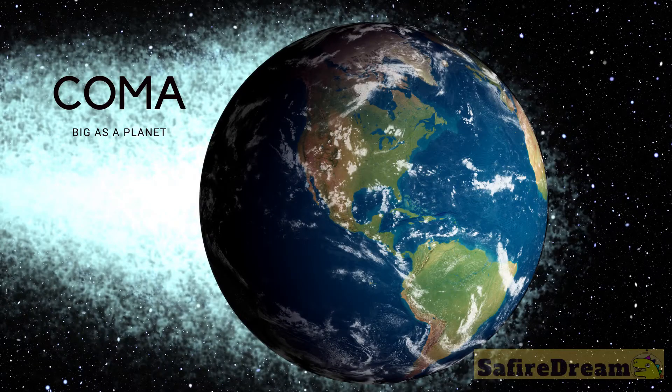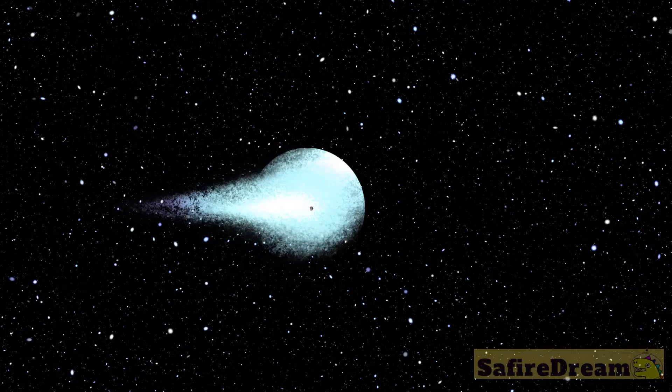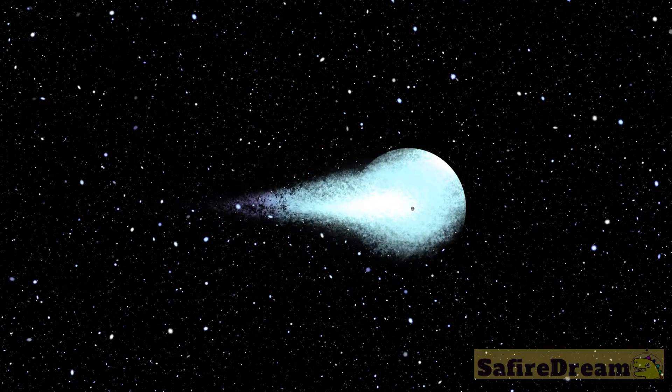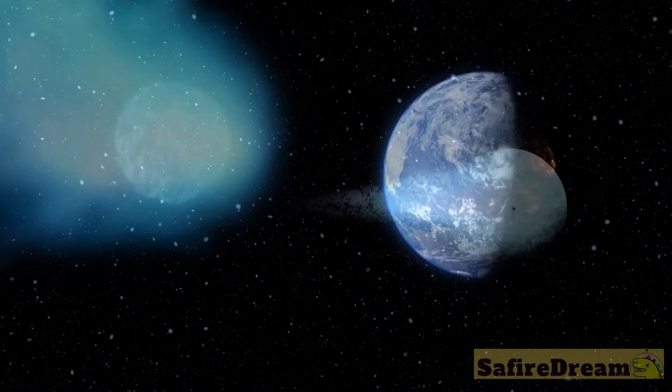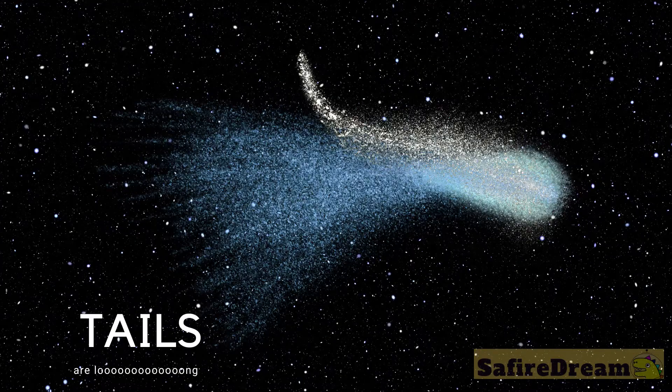The coma can change its size and can be bigger than a planet. As the comet moves, the steam and dust from the coma flies behind the comet and creates tails. A comet can have several different types of tails: dust, plasma, and sodium.